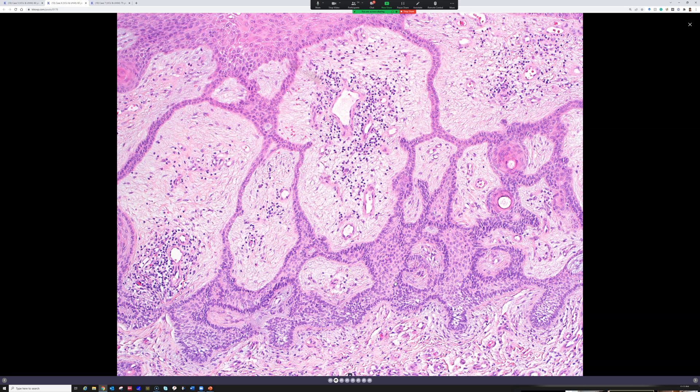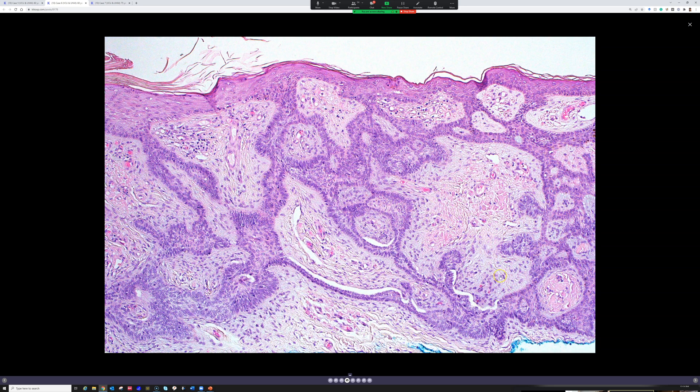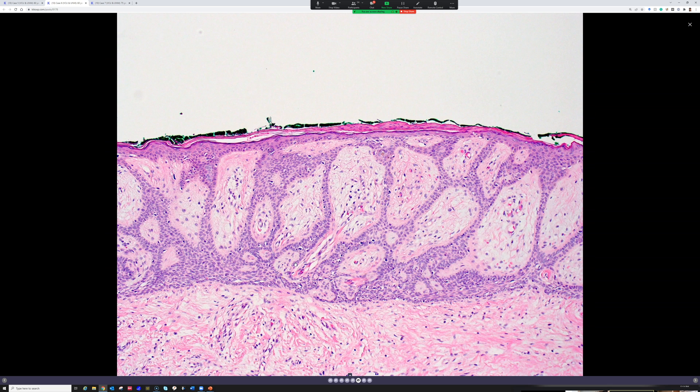When I see basaloid, basal-cell-carcinoma-looking little buds in addition to those strands, that's when I call it fibroepithelioma of Pincus. There's also that myxoid mucin-rich stroma and focal clefting around the edges. These are classically most common on the trunk, particularly the lower back. Interestingly, they've also been reported on the sole of the foot — you don't often see basal cell carcinoma or hair follicle tumors there either, so it's an interesting described alternative site.